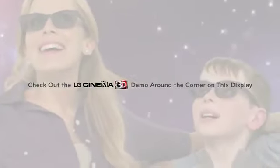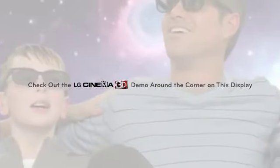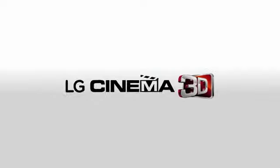Check out the LG Cinema 3D demo just around the corner on this display and see for yourself why consumers prefer it 3 to 1. LG Cinema 3D — technology so smart, it's simple. LG.